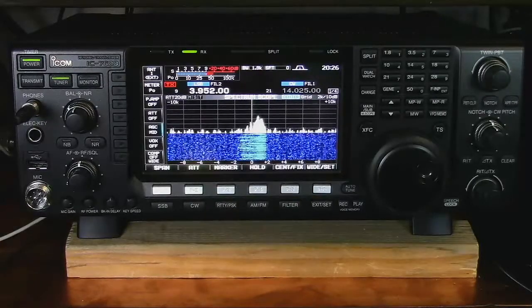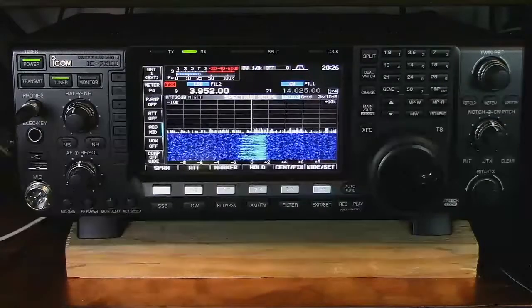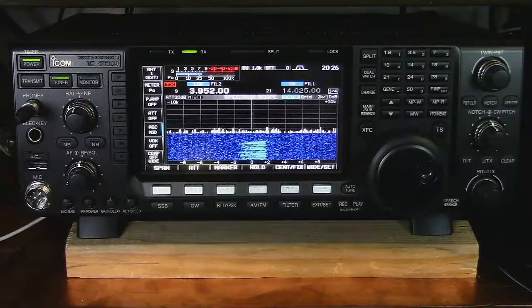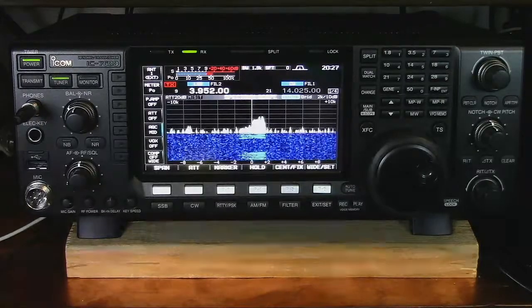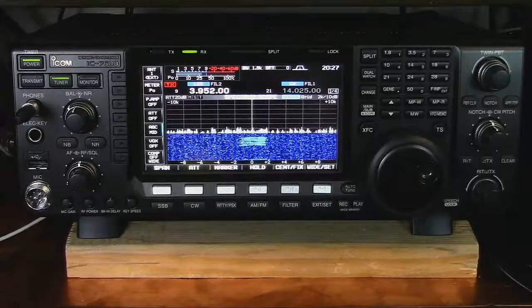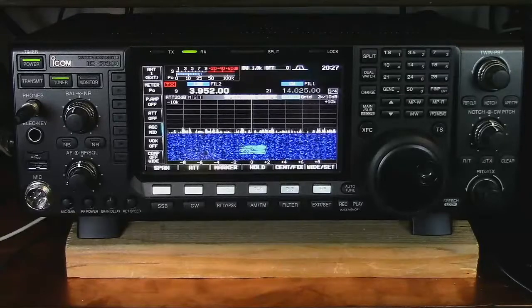So what is signal-to-noise ratio? Right now this is a good example of a high signal-to-noise ratio. The station is a lot stronger than the surrounding background noise that we're seeing. He's clear, you can understand what he's doing, but you can also hear a lot of background noise.